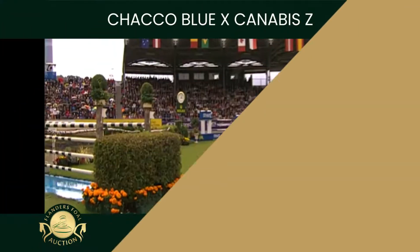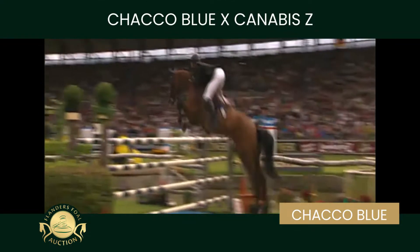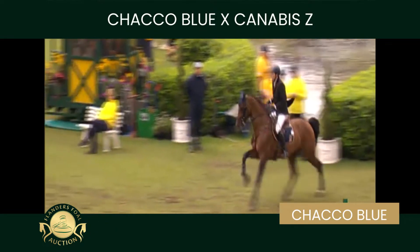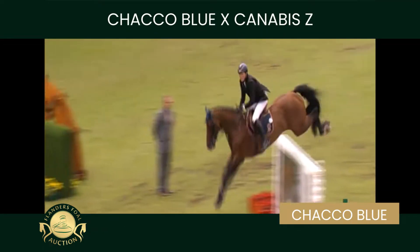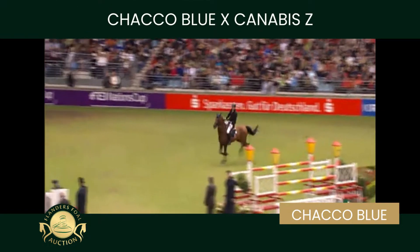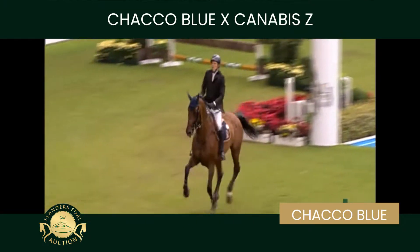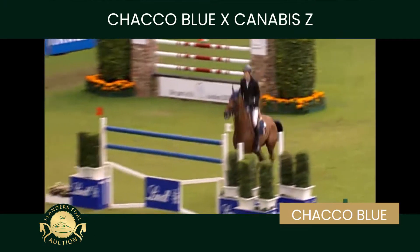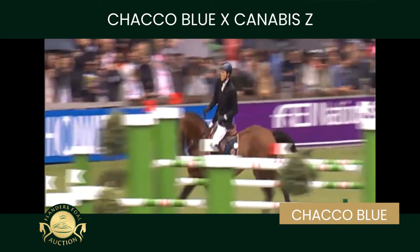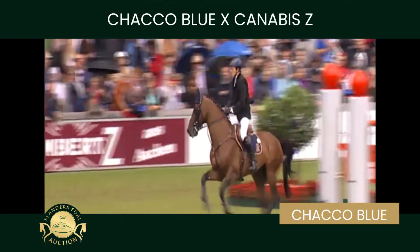The great Chaco Blue, combined with the dam line of Lord II Z and Hardrock Z. This is Chaco Blue on his way to third place in the Grand Prix of Aachen with Andreas Kreuzer, showing what he is made of and showing why he later became the number one in the world — with his attitude, his bravery, his will to win.